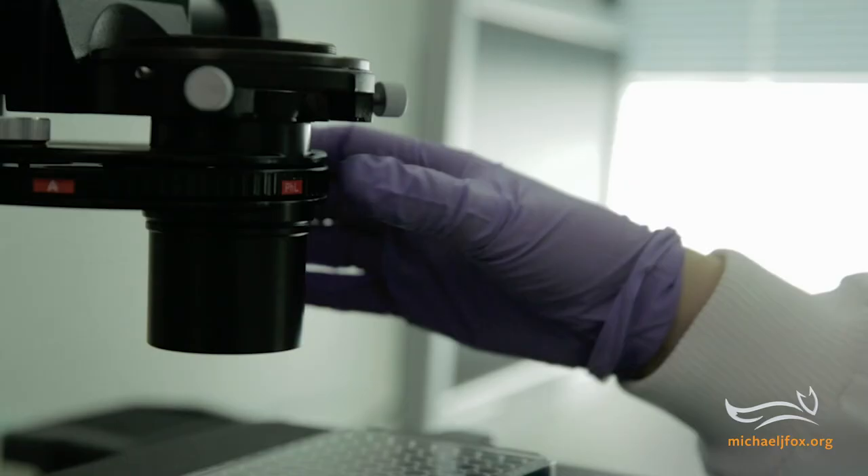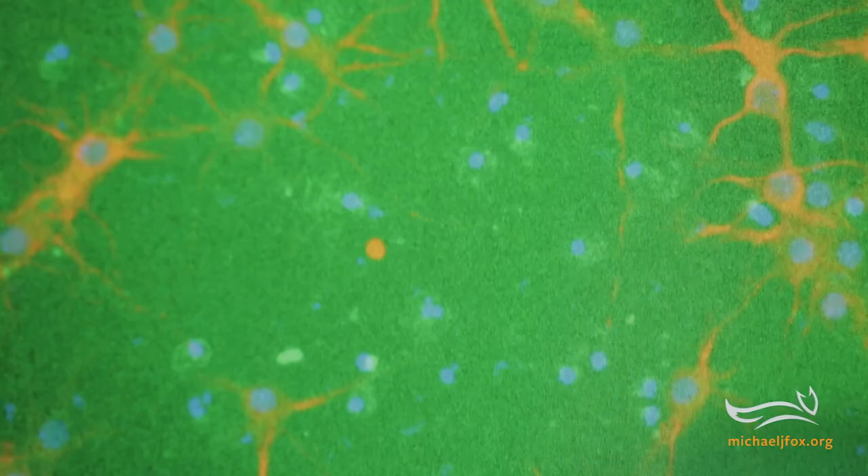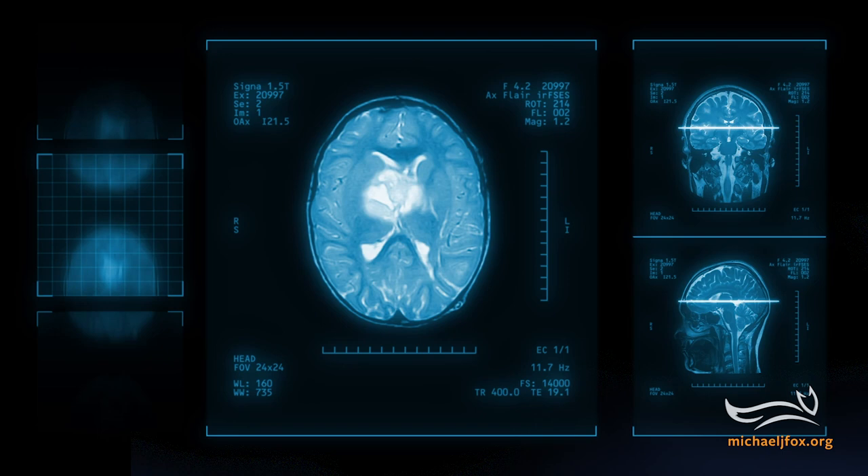The best way would be to actually visualize alpha-synuclein in the brain. The Foundation hopes to do just that by supporting research to develop a PET tracer — a kind of drug that binds with the protein alpha-synuclein and shows its volume and location in a brain scan.